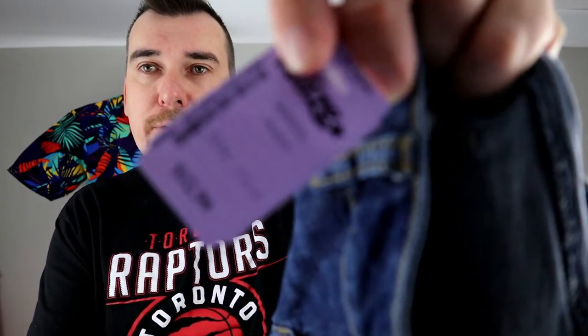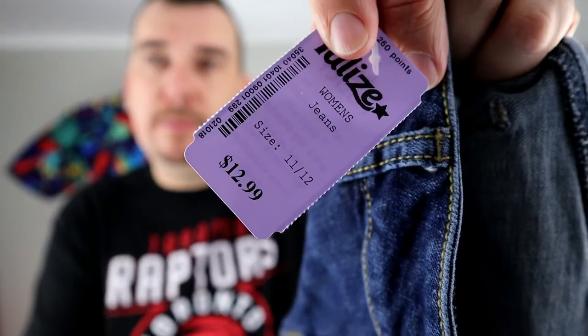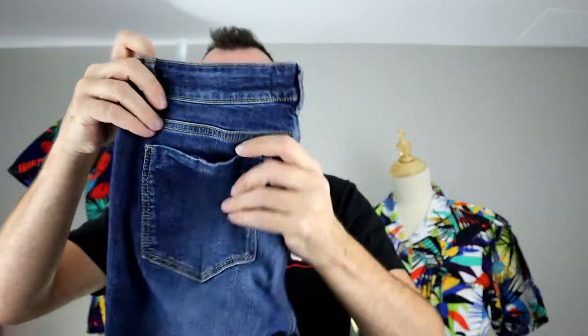Next, another pair of Buffalo. These were $12.99 — which is crazy for a pair of jeans at a thrift store. We paid half price, so $6.50.